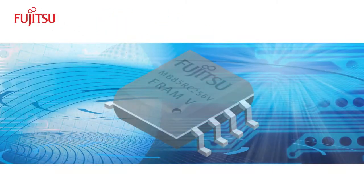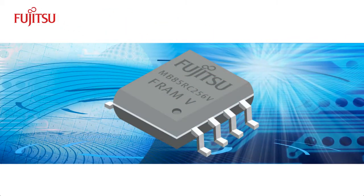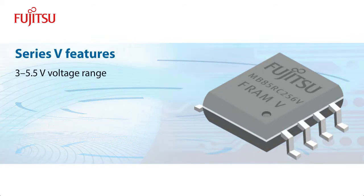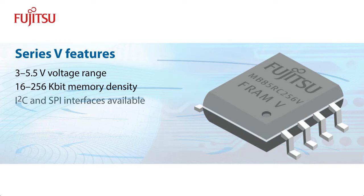The V-Series extends Fujitsu's standalone FRAM line and offers a wider voltage range of 3 to 5.5 volts. Other features include memory densities ranging from 16 kbit to 256 kbit, I2C and SPI interfaces, and operating frequencies from 400 kHz to 20 MHz.